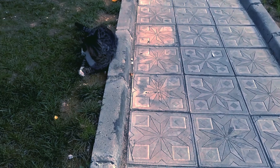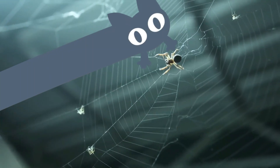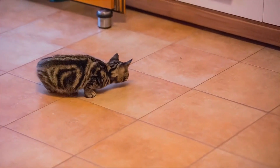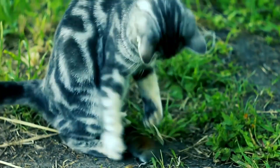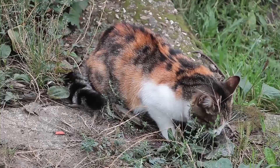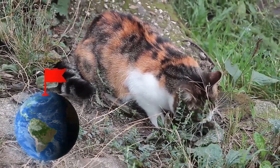Mice, insects, and sometimes even small birds are on the menu. Even indoor cats can't resist hunting insects, spiders, and other creatures within your home. These activities not only allow them to live out their natural instincts, but also serve as mental and physical stimulation. It's their personal happy hour when they conquer the world in their way.